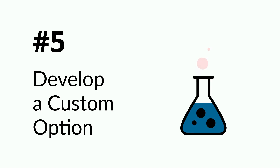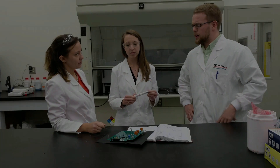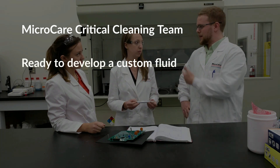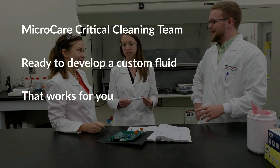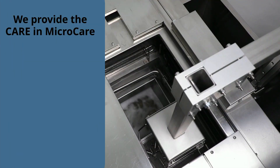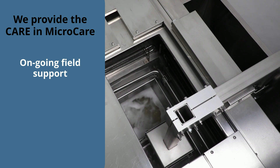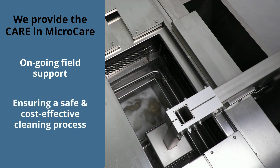Number 5: Develop a custom option. If the sample testing doesn't deliver the results you need, MicroCare will investigate a custom replacement fluid that works for you. MicroCare provides ongoing field support — our application experts periodically check in with you to ensure your new cleaning process remains stable, safe, and cost-effective over the years.